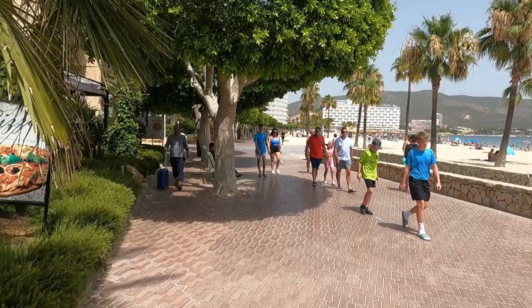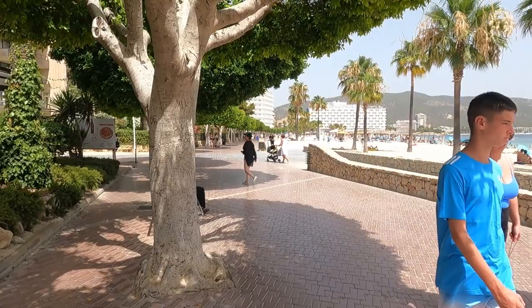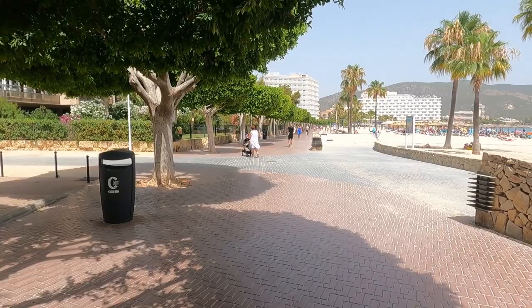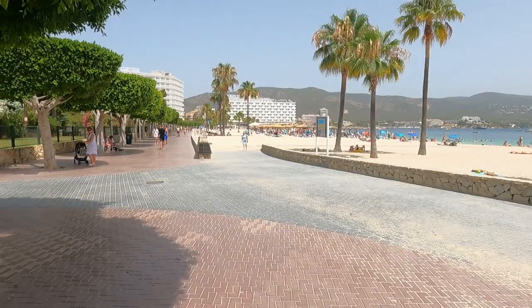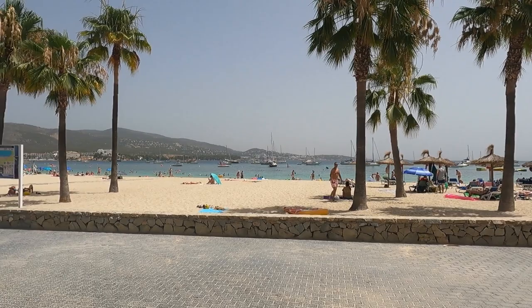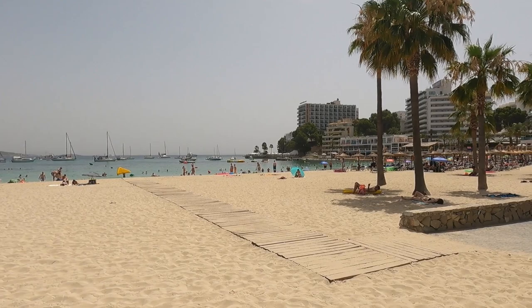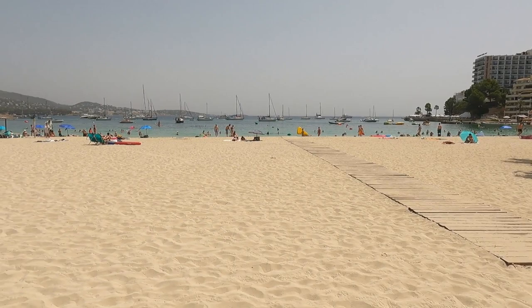Now the time is around one o'clock and the sun is starting to burn. We've decided to go for a shower and maybe a couple of drinks. This is a beautiful, beautiful beach. So this, my friends, was San Matias Beach. I hope you like it — we certainly did. We'll definitely be coming back here.